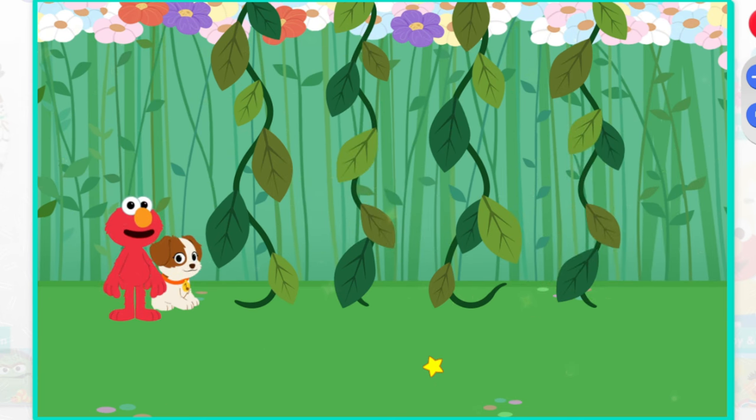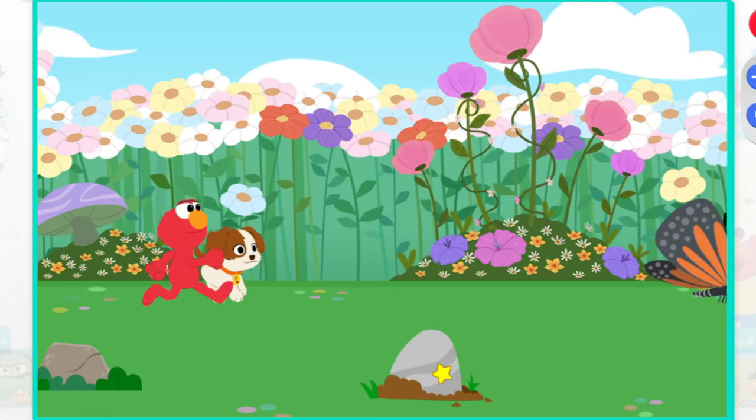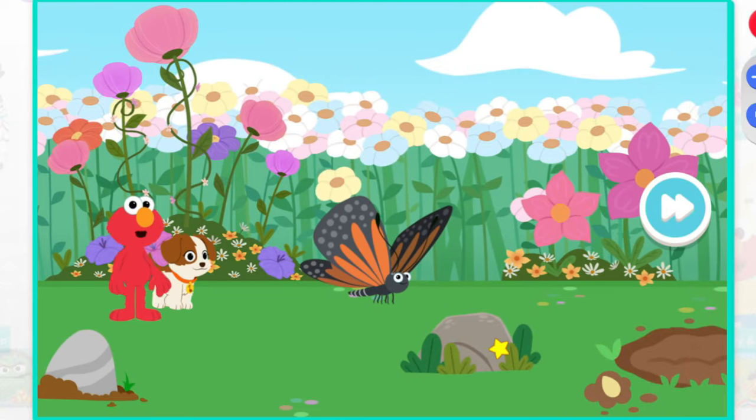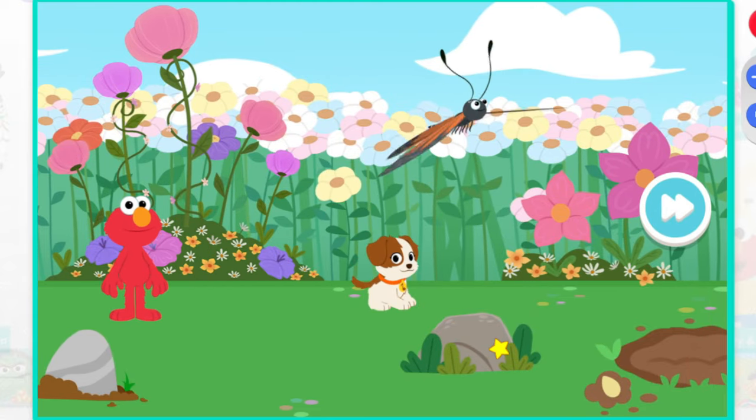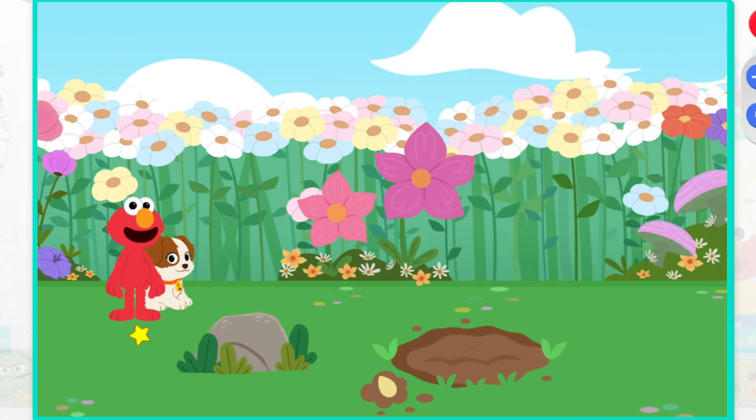Thanks for playing, ladybugs. Hello again, butterfly. Elmo wonders what other bugs can we find.